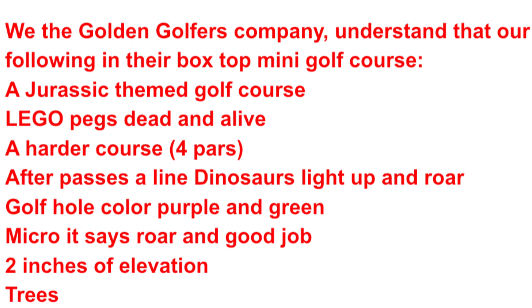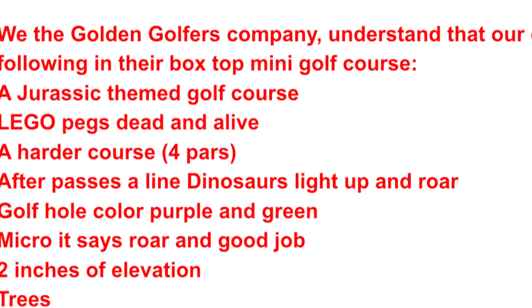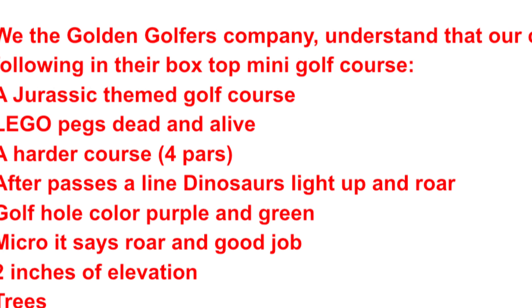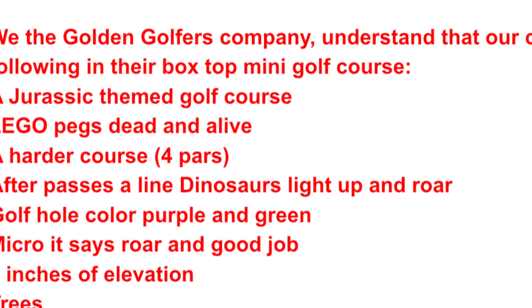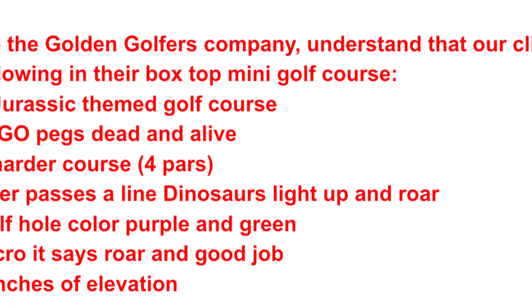They wanted a Jurassic themed golf course, Lego Pegs Zen and Live, a harder course, four pars. After it passes a line, a dinosaur lights up and roars. Golf hole color: purple and green. They want a micro:bit that says 'Roar' and 'Good job.' They want two inches of elevation for their hole and trees.